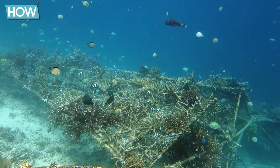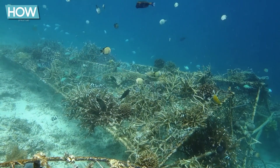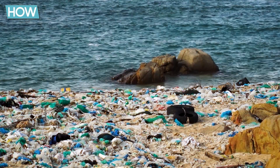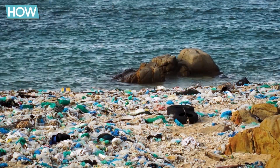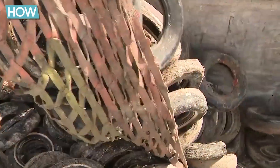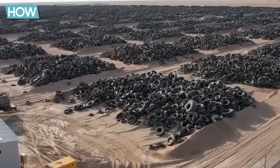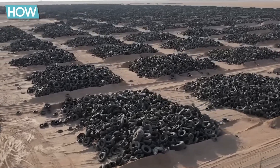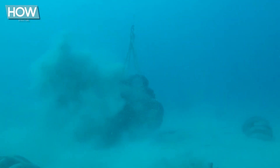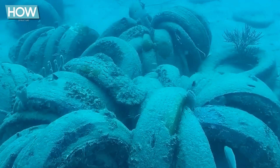The origins of the artificial reef date back to the 1970s, a time when environmental awareness and innovative conservation projects were on the rise. There was a growing global concern about mounting waste and environmental pollution. One major issue was the accumulation of old tires in landfills. This led to the idea of killing two birds with one stone — addressing overflowing landfills while also promoting marine life, using old tires as the foundation for an artificial reef to create new habitats for fish and other marine creatures.